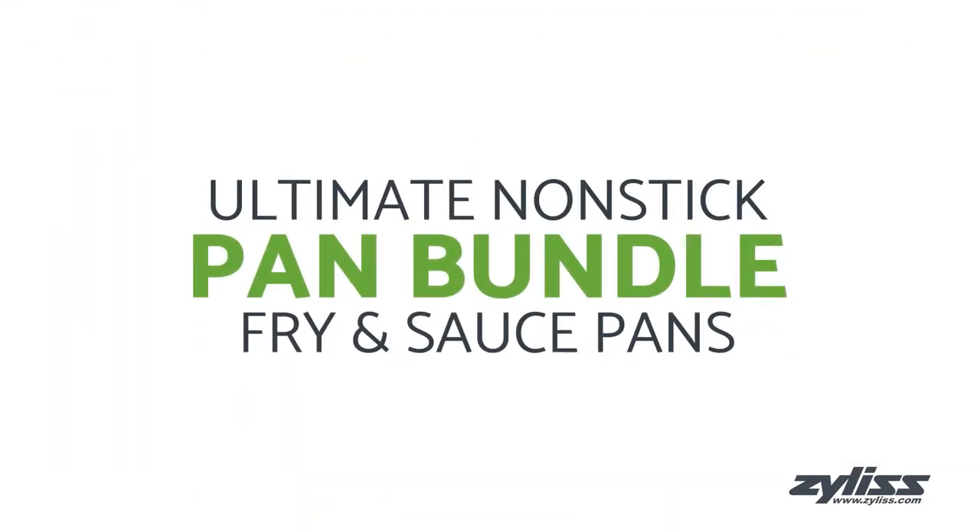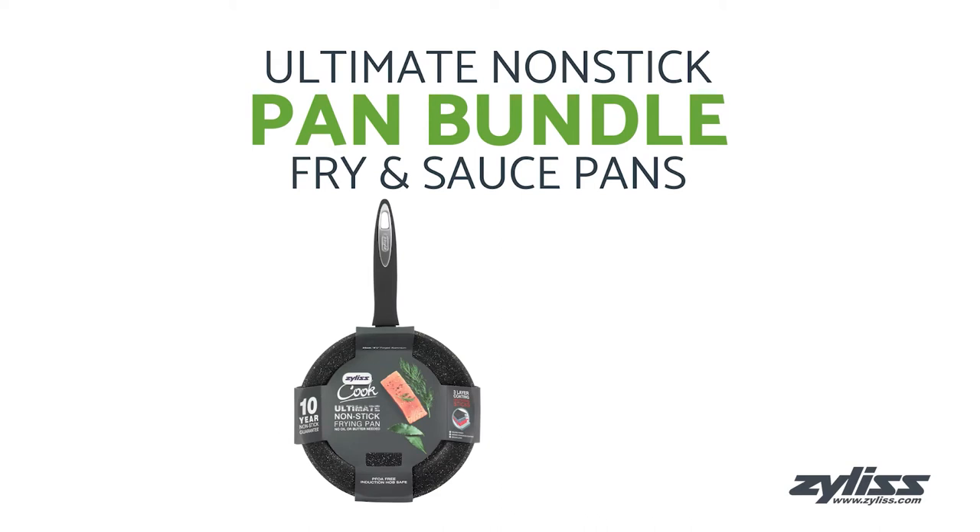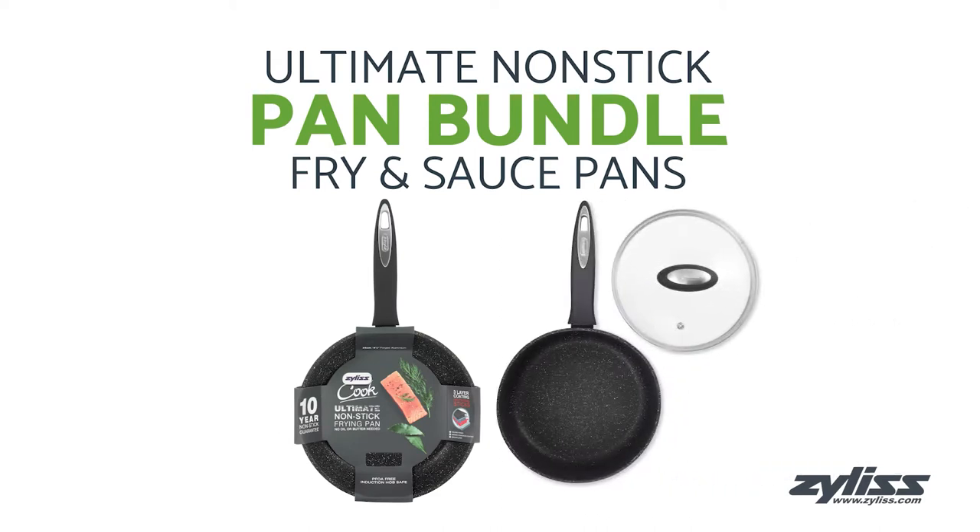Today we'll be taking a look at the Xylus Ultimate Nonstick Fry Pan and Sauce Pan Set. This set includes one 9.5-inch frying pan and one 2.7-quart saucepan with glass lid.